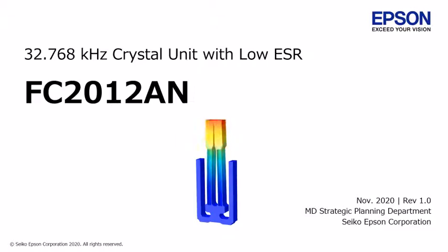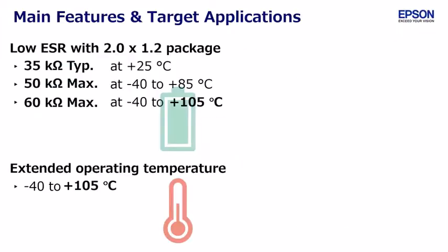We are pleased to introduce the Epson 32.768 kHz crystal unit having low motional resistance, which is FC2012AN. Package size is 2.05 by 1.2 mm. This crystal can operate up to 105 degrees Celsius.